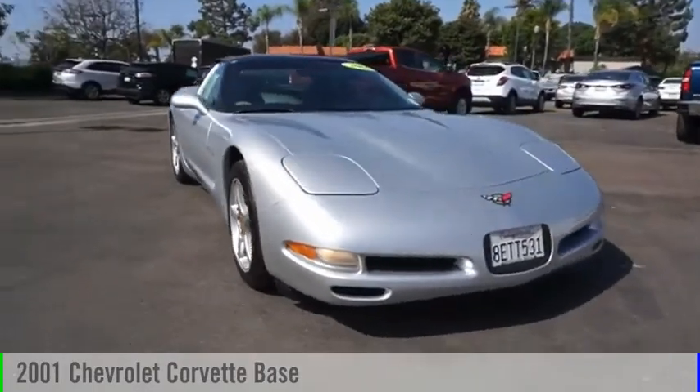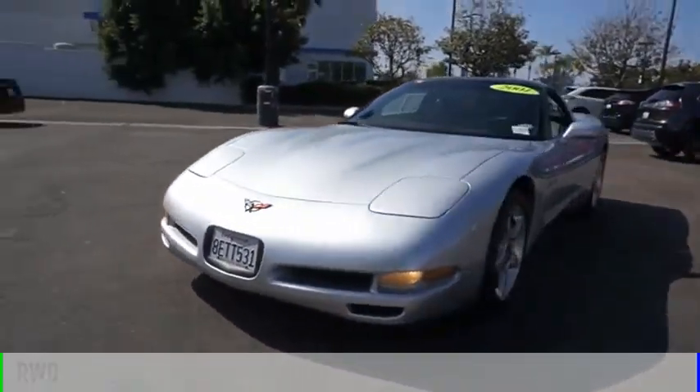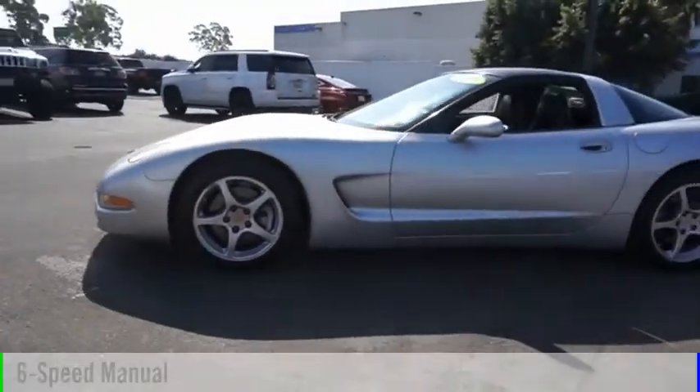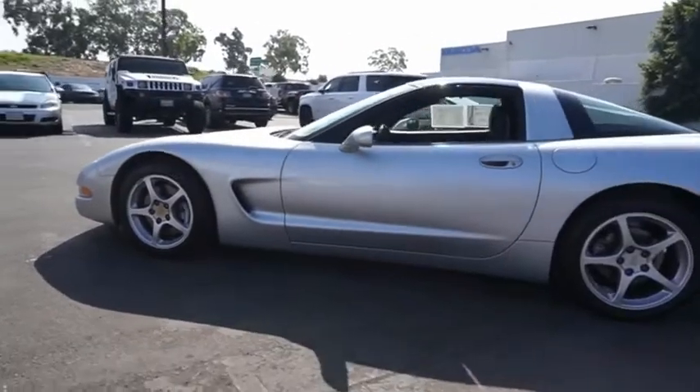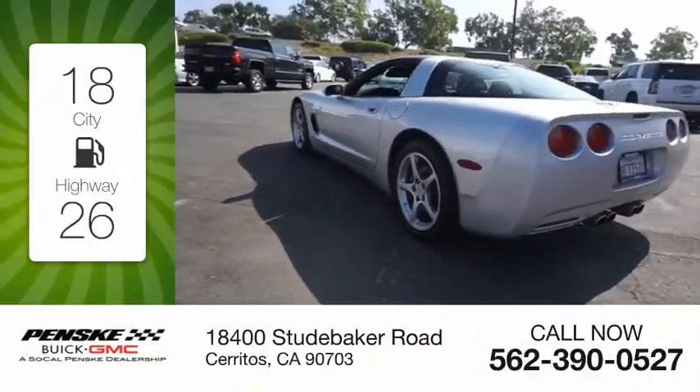Come test drive the 2001 Corvette. This vehicle is powered by a rear-wheel drive, eight-cylinder, 5.7-liter engine, and comes with a six-speed manual transmission. Great fuel efficiency saves you money by requiring fewer trips to the gas station.